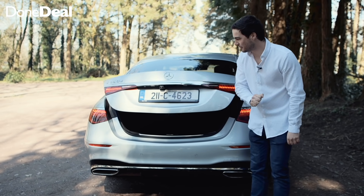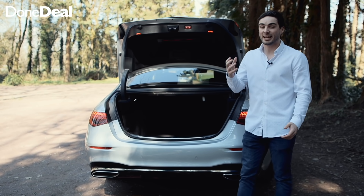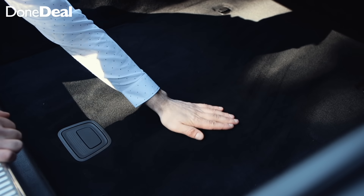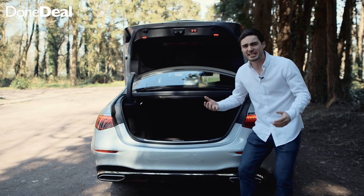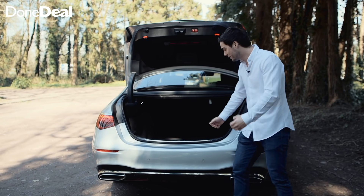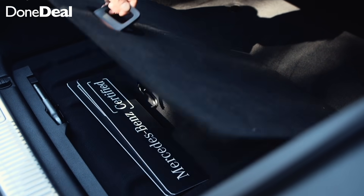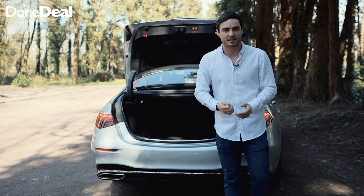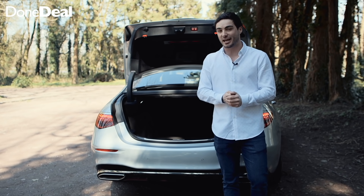You can expect nothing less than an electronically opening and closing boot, but even the finish in here is like a sitting-room carpet — it's so, so nice. It does lift up, there is no spare wheel, but the chances are if you're buying an S-Class you probably know a guy who will get to you very fast.